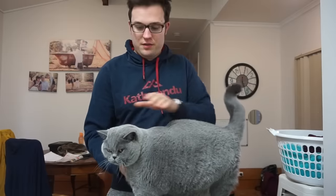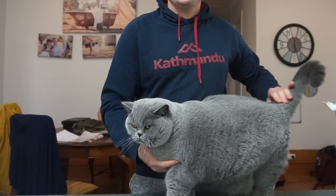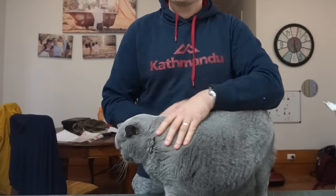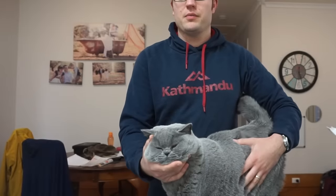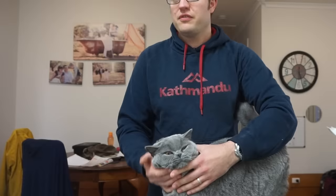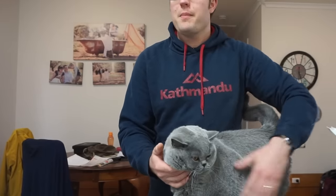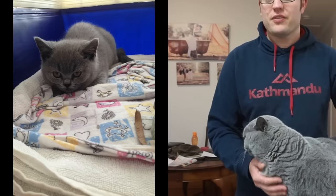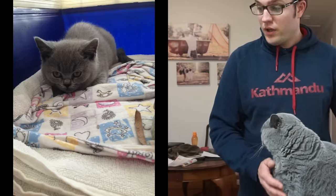Hello there. I am reviewing the British Shorthair cat after three years of having one. This is Basil — you probably know him from the videos. Basil is three years old; he was born in March 2015, and it's now August 2018, so we got him in about May 2015. We paid $1,000 for Basil, plus shipping for a cat carrier. He came from a Tasmanian breeder called Cromwell Cats, Cromwell British Shorthairs.